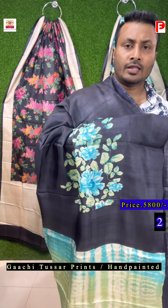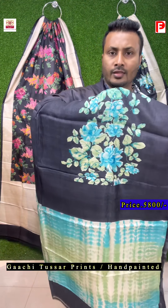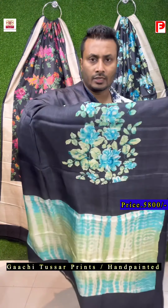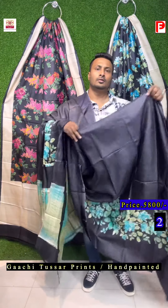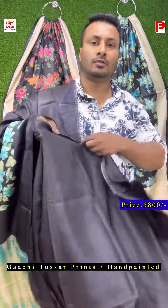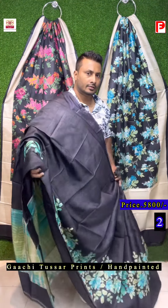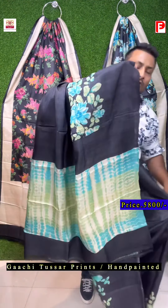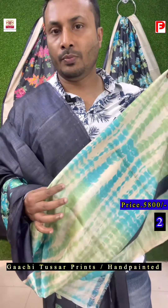This is saree number two, and as you can see, the same concept applies to this design. It's a scarpa design, and the pallu and blouse will be shibori. Just see the design first — it's a scarpa in jet black color. This is the all over look of the saree. The pallu blouse will remain shibori, and this is the blouse piece that comes with the saree.